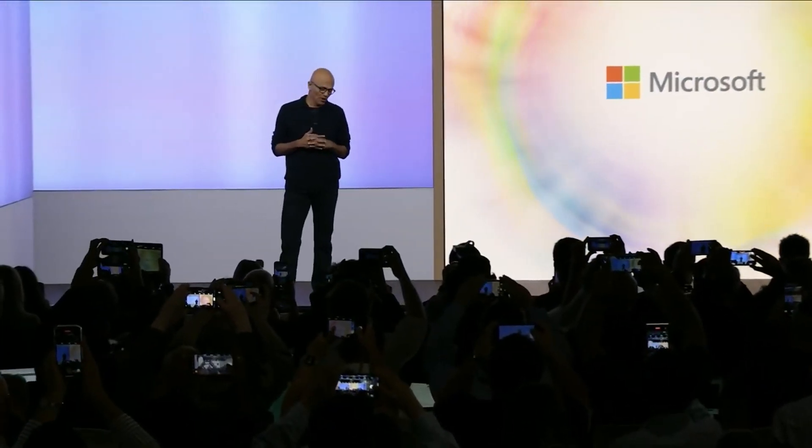They had a special event in New York talking about all of the artificial intelligence pieces coming to Windows 11. Most of them are part of the September update. There was some other stuff about Surface devices as well, but we're not going to cover that in this video. What I want to concentrate on today are the updates to Windows 11, so let's start with Windows Copilot.